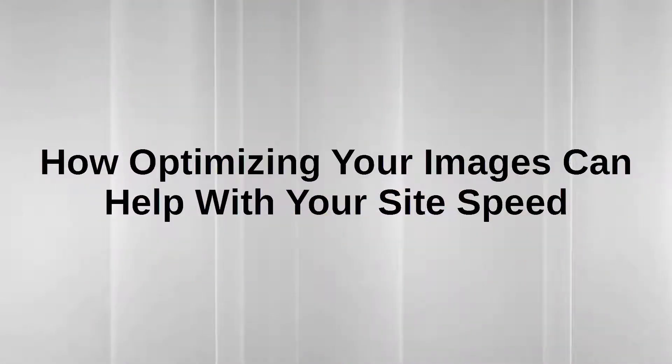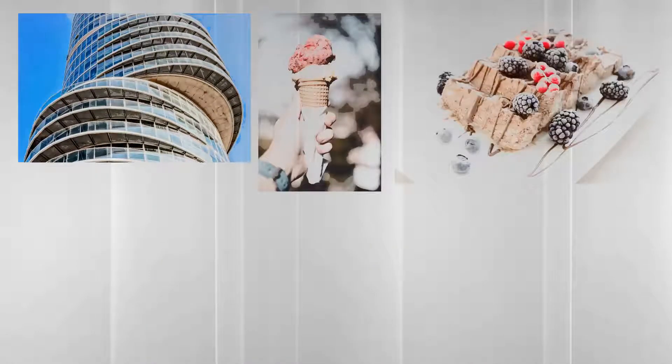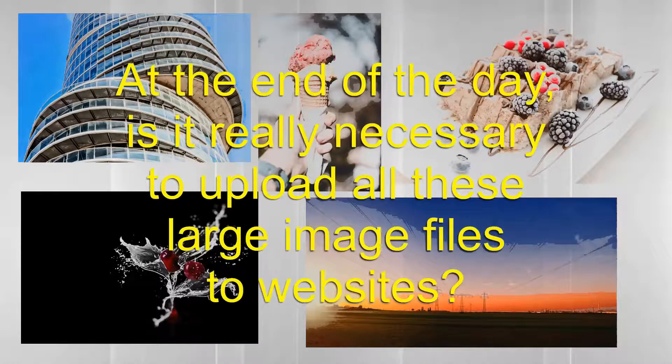How Optimizing Your Images Can Help With Your Site's Speed. Humans are visual creatures and we love browsing through beautiful images on websites. However, one thing that can dampen your enthusiasm quickly is when websites load ever so slowly. Chances are it's the images causing all that slowness. Imagine visiting a page with plenty of images, and each image is like 5 megabytes or more — these may be high-definition photos taken with expensive cameras, but is it really necessary to upload such large files to websites?